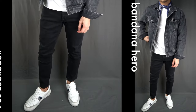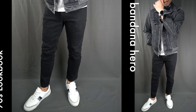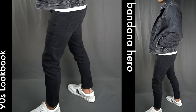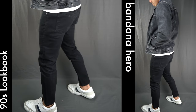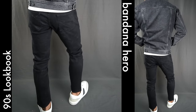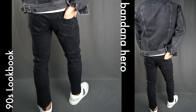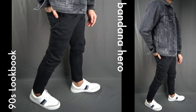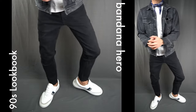Bandana hero: for the second look, the clear hero is the blue bandana or kerchief tied around my neck. In the 90s, many different subcultures rocked the bandana — particularly rappers to show their gang affiliation. I just see it as a trendy accessory that could add some flair to an otherwise simple outfit.